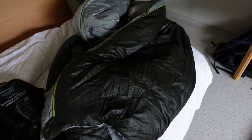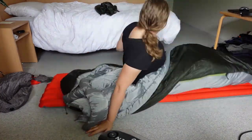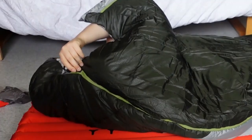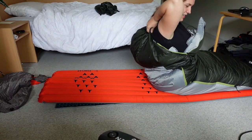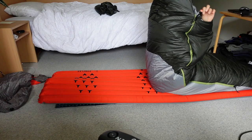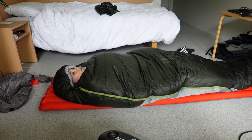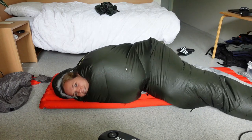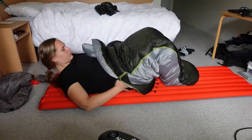I'm going to try out the sleeping bag right now. It's pretty warm — perfect!